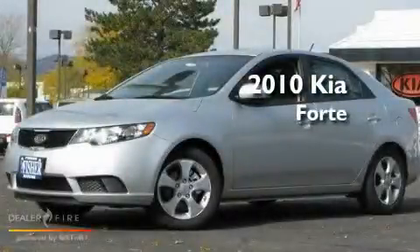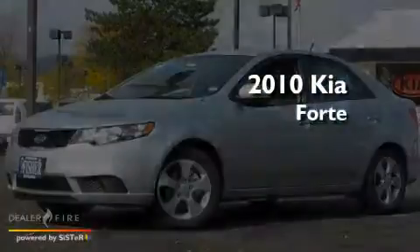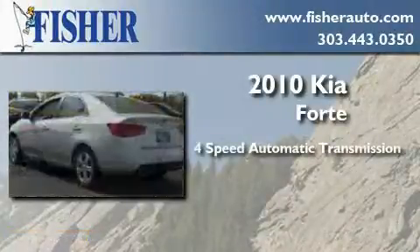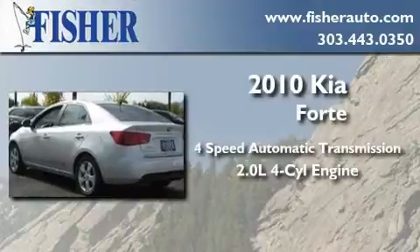This is a brand new 2010 Kia Forte. This four-door sedan has a four-speed automatic transmission and an inline four-cylinder engine.